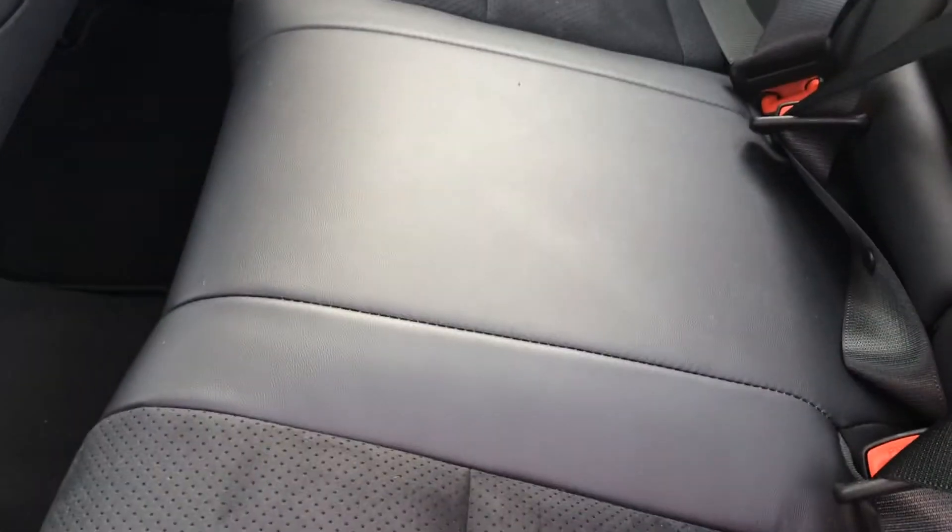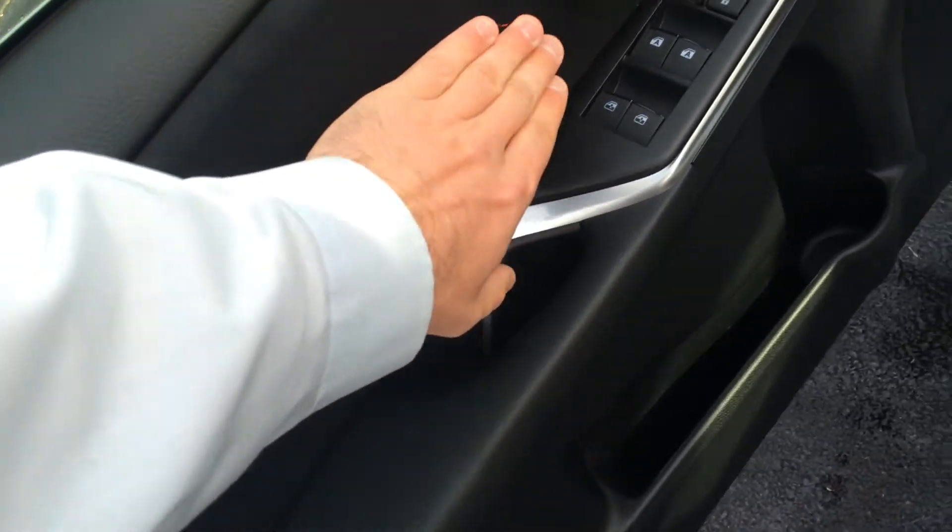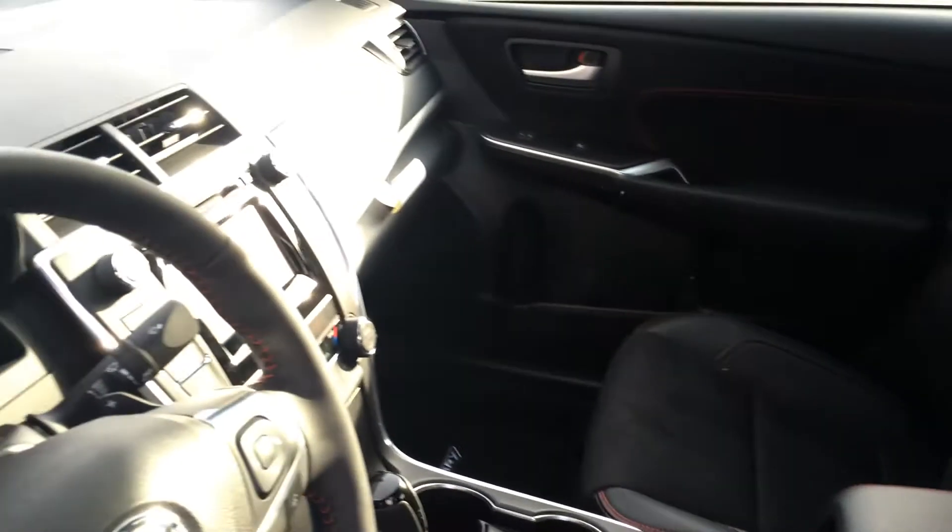Full leather seating — basically it's leather trim with suede insets. Feels great. There are carpet mats as well. And the signature red stitching — you'll see that throughout the seats, the doors, and the dash.